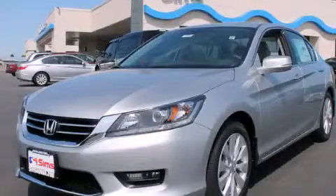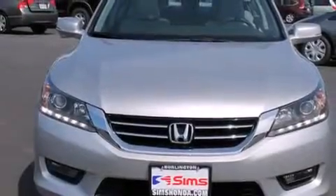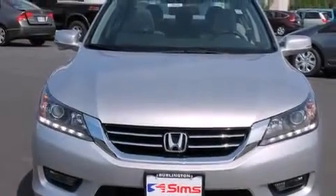This is a brand new 2014 Honda Accord. It has a 3.5 liter 6-cylinder engine and an automatic transmission.